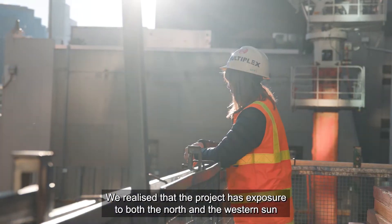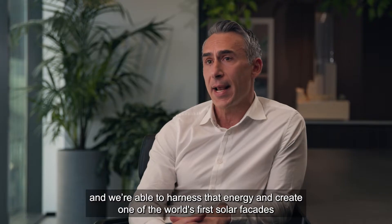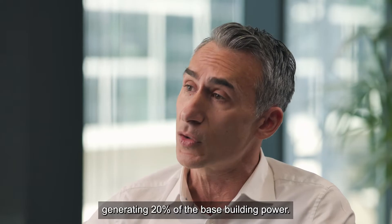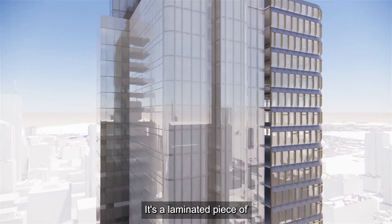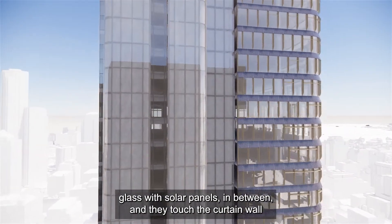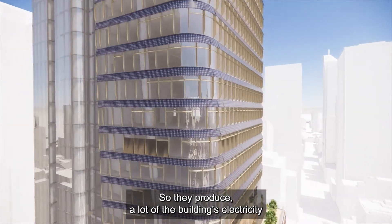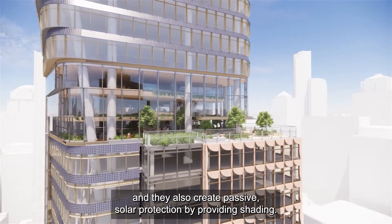We realised that the project has exposure to both the north and the western sun, and we're able to harness that energy and create one of the world's first solar facades, generating 20% of the base building power. It's a laminated piece of glass with solar panels in between, and they attach to the curtain wall as an awning fin — so they produce a lot of the building electricity and also create passive solar protection by providing shading.